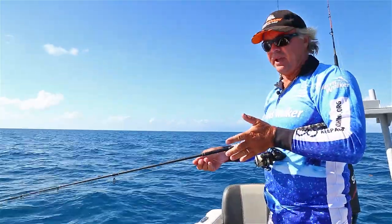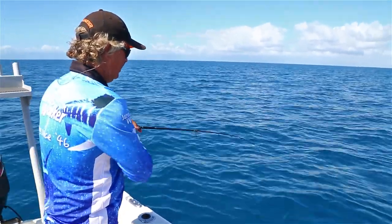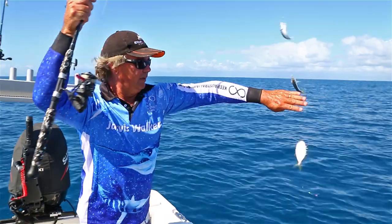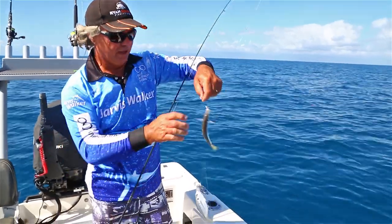If you're chasing live bait around wonky holes, there's lots of things like herring, chub mackerel — all sorts of small pelagics, even pinkies like a type of goat fish. They all make great liveys and we just use the little bait jigs with the little feathers on them. Beautiful little chub mackerel — awesome little live baits, similar to the yellowtail species.